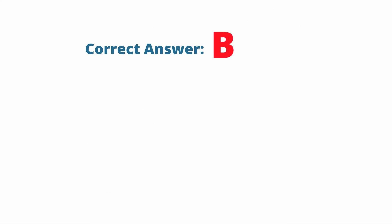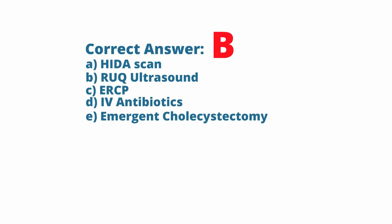The correct answer is right upper quadrant ultrasound. Whenever someone presents with painless jaundice, it is really cancer until proven otherwise. To identify the cancer or the cause of the obstruction, we need imaging.